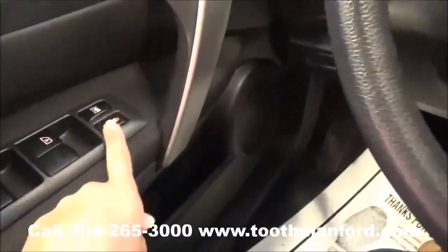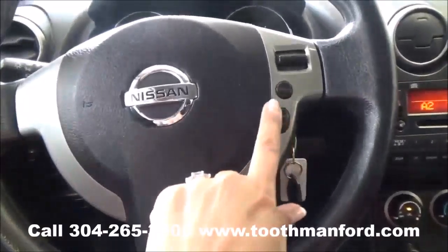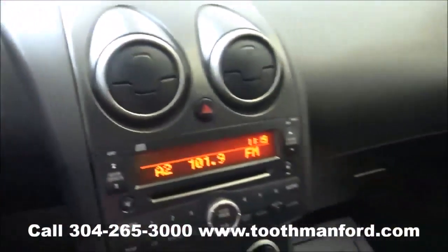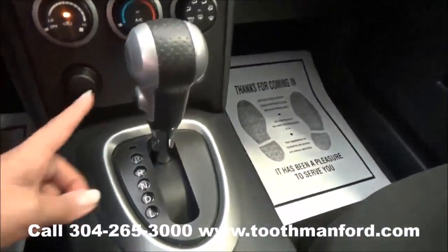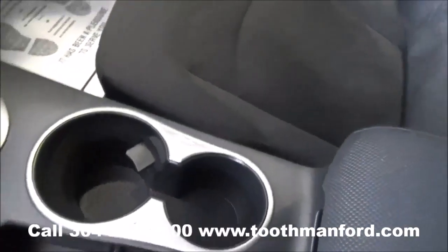Moving on to the interior, it has the power locks and windows right here in the doorway. Your cruise control is in the center of the steering wheel. This Nissan has AM/FM radio and a CD player. It's automatic but does give you the option for manual shift on the side. Cloth interior throughout and plenty of cup holders.